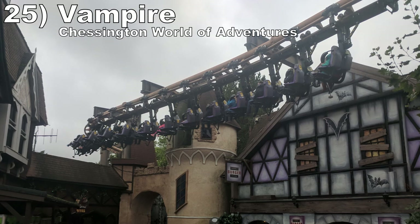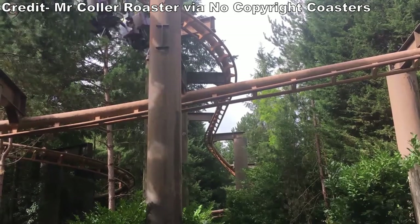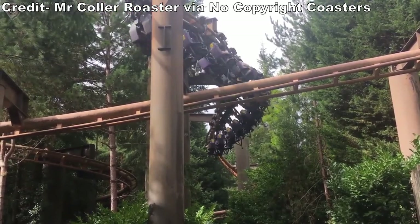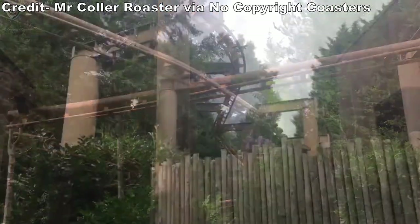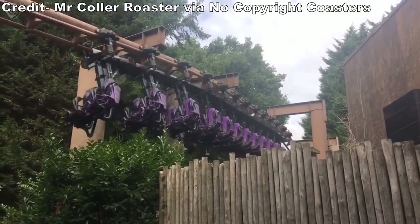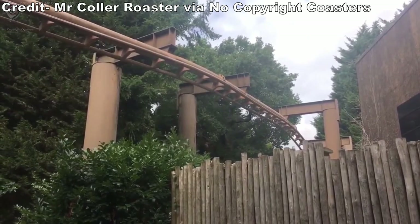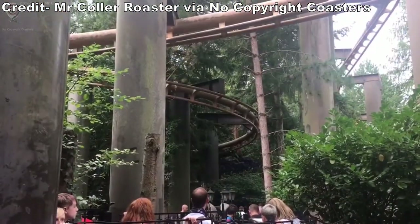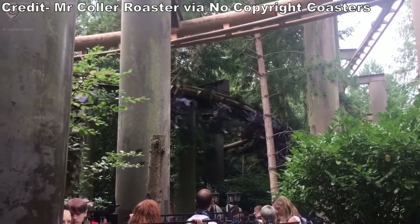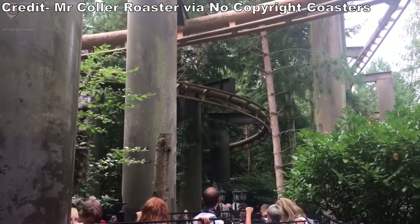Number 25: Vampire at Chessington World of Adventures. This is a scenic suspended coaster. Most of the layout goes through the woods, keeping the layout a mystery. There are a few decent drops along the way that build up speed. While the open Vekoma trains offer more freedom, the swinging didn't feel quite as extreme as some of the older trains. Still, this is a fun ride if you enjoy a visually-based ride.